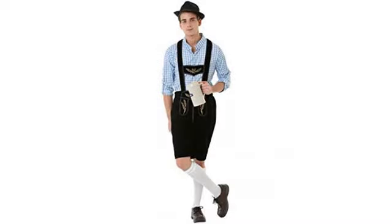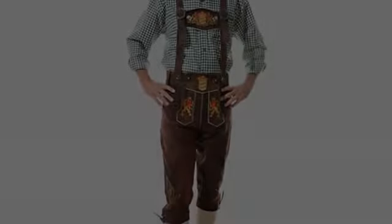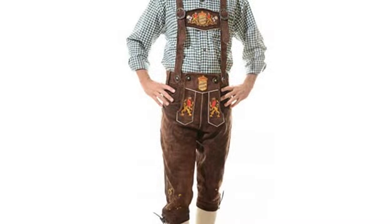Size does run small though. They are designed for slim body types. I wear a 38 waist jean and I ordered a 44 in these and they were just right. Highly recommend.